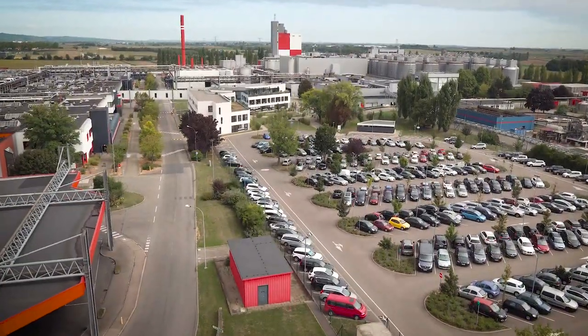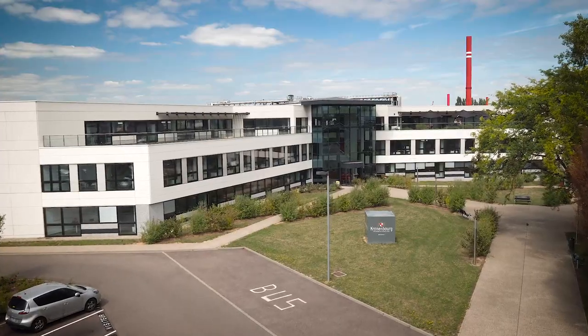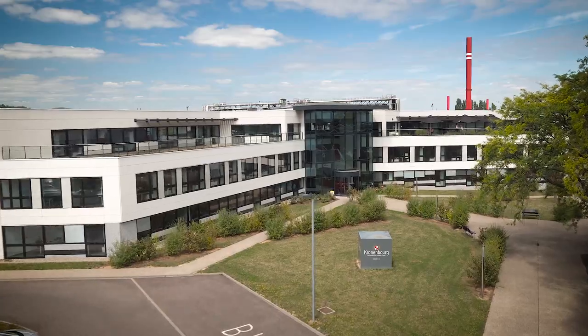Almost 800 employees who are passionate about brewing work here. This 70-hectare site, which was built in 1969, is home to the headquarters of Cronenberg.